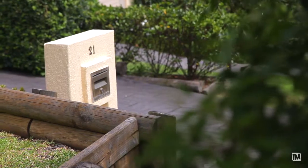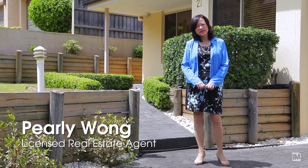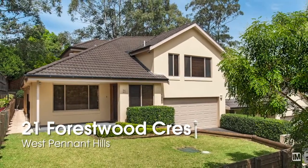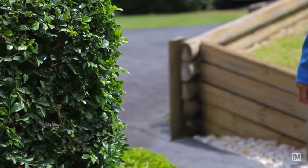Only on rare occasions does an exquisite home hit the market. Hello, I'm Pearlie from Ray White, and I'm proud to present to you 21 Forestwood Crescent, West Pennant Hills — a superior executive duplex packed with so many features which I would like to show you. So come on in and see it for yourself.